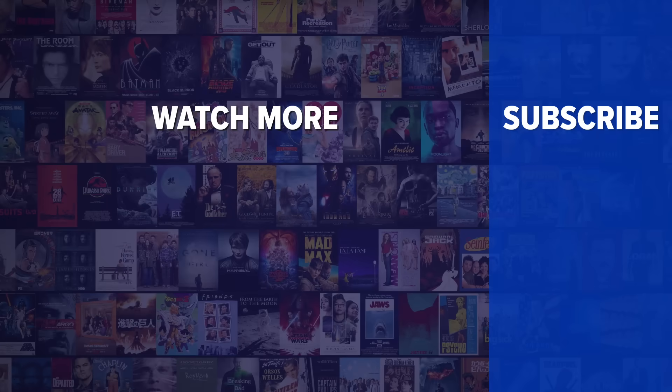Did you enjoy this video? Check out these other clips from WatchMojo, and be sure to subscribe and ring the bell to be notified about our latest videos. We'll see you next time.